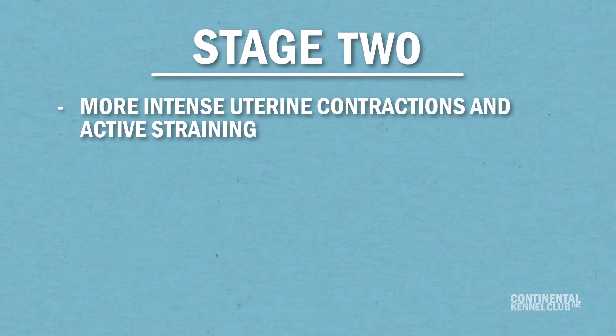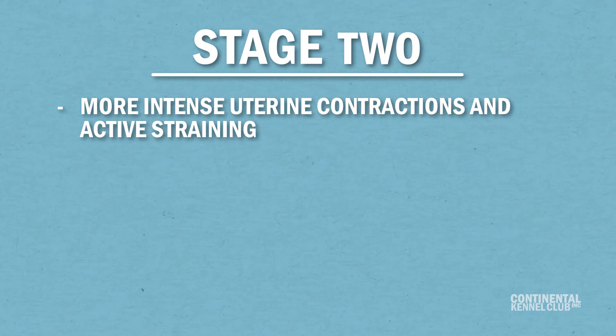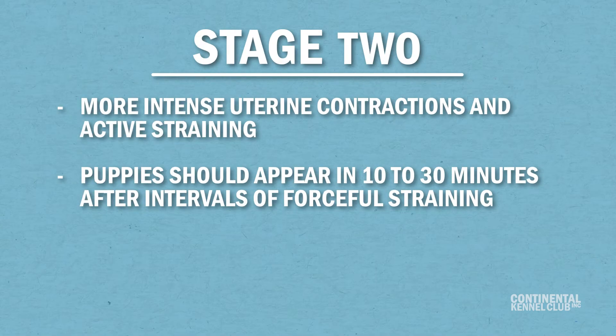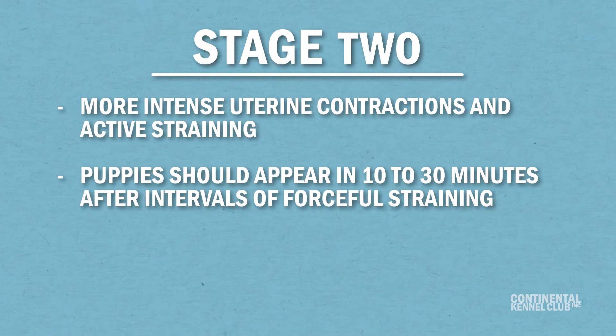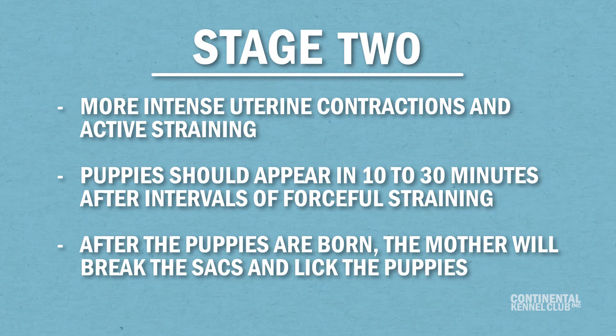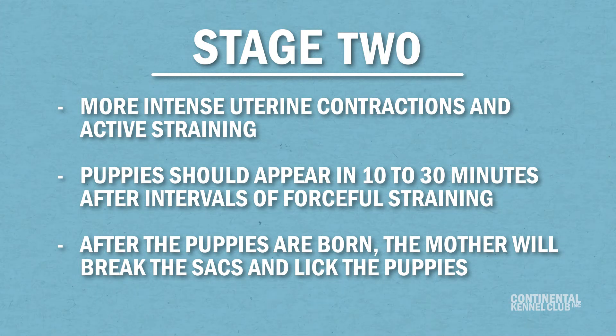The second stage of labor is marked by more intense uterine contractions and active straining. The placental water sack that surrounds each puppy will break, and a yellow-green fluid will be passed along with placentas in between puppies, who should appear 10 to 30 minutes after intervals of forceful straining. After the puppies are born, the mother will break the placenta sacks and lick the puppies to stimulate breathing and blood circulation and chew umbilical cords. If she is doing this independently, it is best not to intervene since she is also learning the puppy's scents and bonding with them.